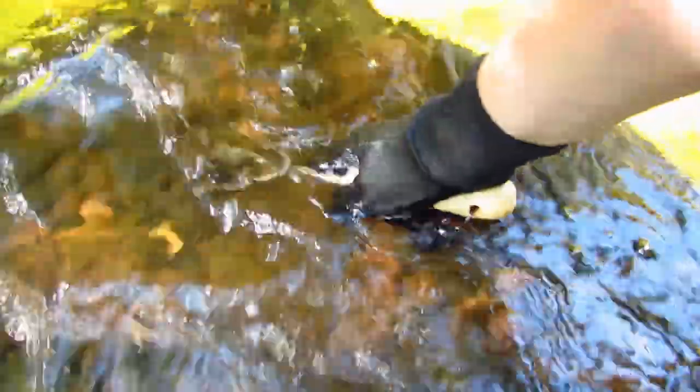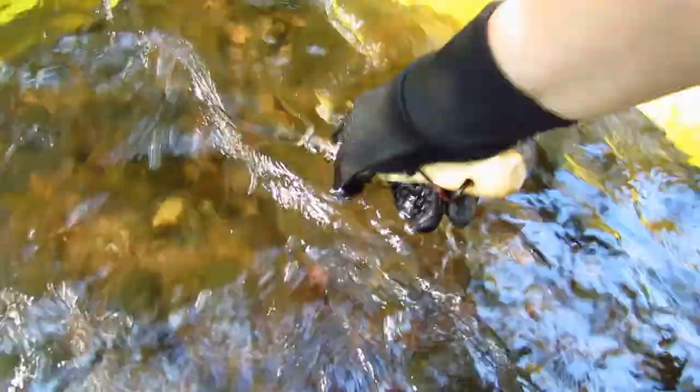We collect the macros from our sample area by using gloved hands to rub the rocks on the bottom, which will dislodge any organisms that might have been hiding on them. We also use a rake to disturb the substrate, or the bottom of the stream. This will get out any organisms that may have been hiding on the bottom.